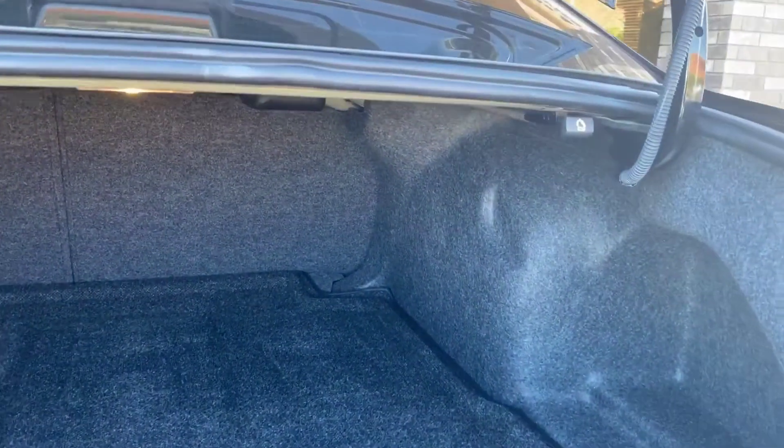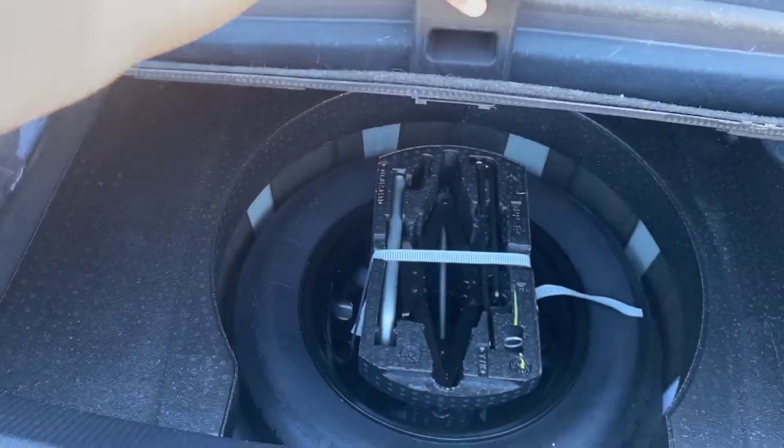And here's the trunk. Plenty of space. You pull that lever right there and the seats will fold down.